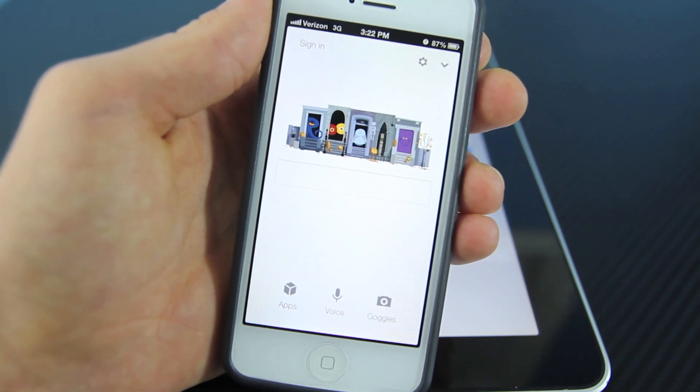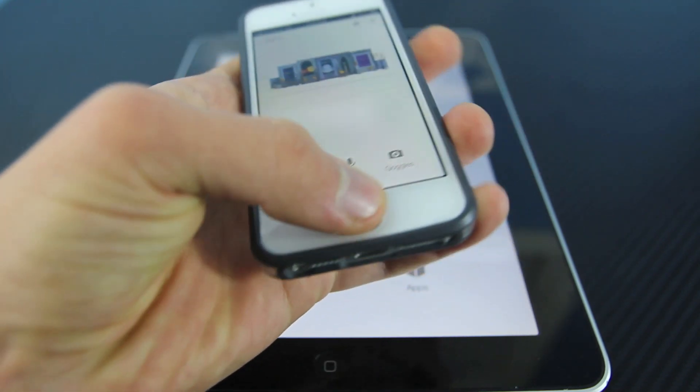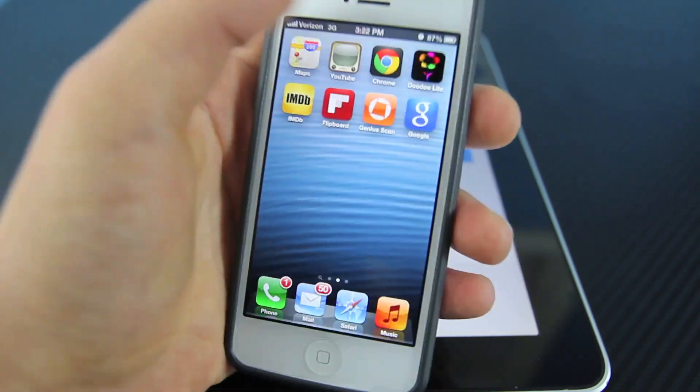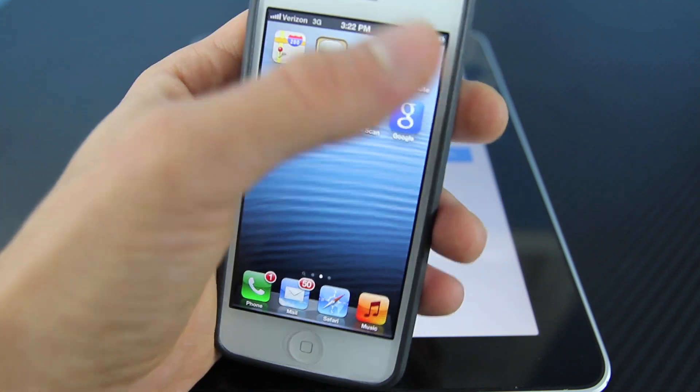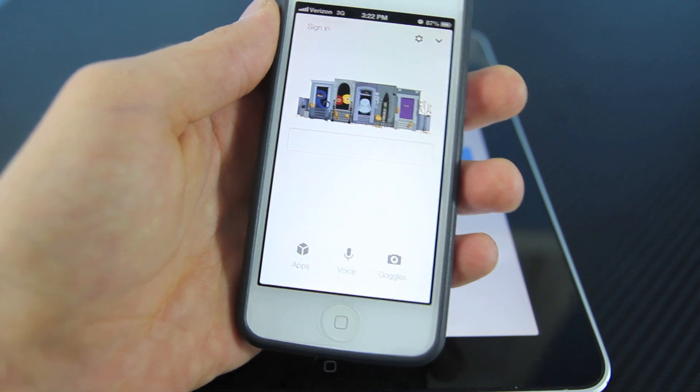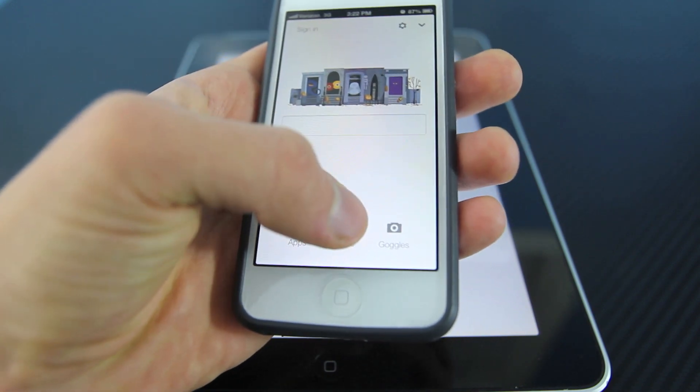Now what it basically is, is it's a Siri contender that is allowed in the App Store. So that means any devices that do not have Siri, or even do have Siri, can install it. Google Search in the App Store is completely free, and it works very similar to Siri. It'll answer many questions, and let's go ahead and test it out.